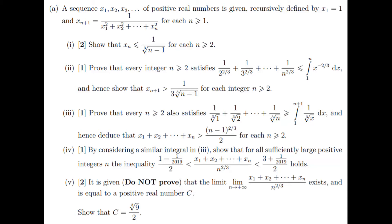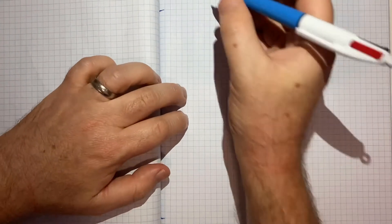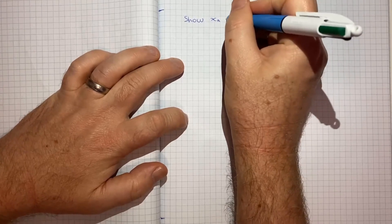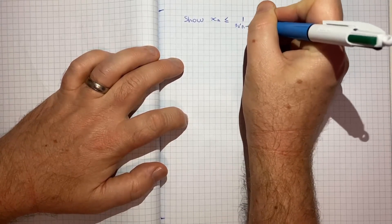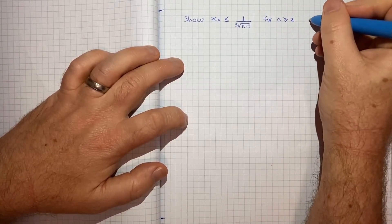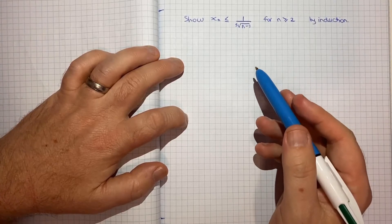But what we'll do for this video is focus on part 1, which is to show that xn is less than or equal to 1 over the cubed root of (n minus 1) for n greater than or equal to 2. So that's what we want to prove and for this particular part, induction is what jumps out at me as the way to go here. So we want to show that xn is less than or equal to 1 over the cubed root of (n minus 1) for n greater than or equal to 2, and we're going to do this by induction.